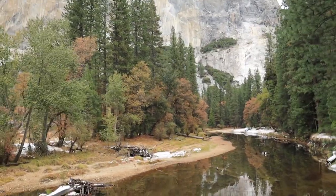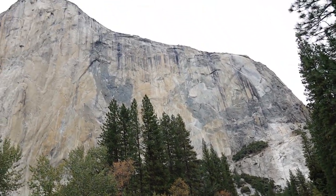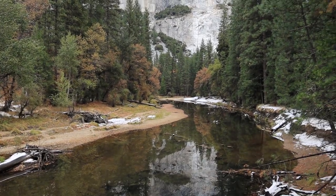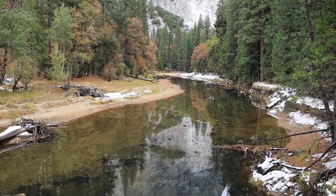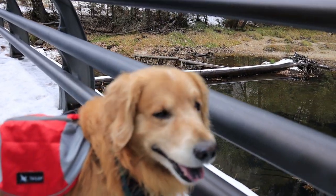Oh man. Let's stop right here for a second. Wow. Look at this view. Wow. I mean, I can't even get it all into the camera — this lens is not wide enough. But would you just look at this? Would you just look at it? Beautiful.